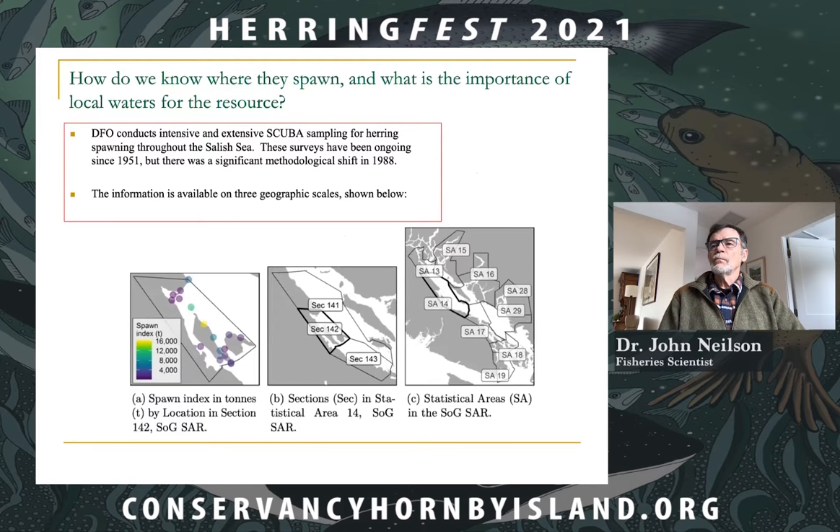How do we know where herring spawn and the importance of local waters for the resource? DFO conducts intensive and extensive scuba sampling for herring throughout the Salish Sea. These surveys have been ongoing since 1951, but there was a significant methodological shift in 1988. The information is available on three geographic scales: the whole Salish Sea, the waters around Hornby and Denman Island, and particular locations around the Comox Peninsula and the two islands.